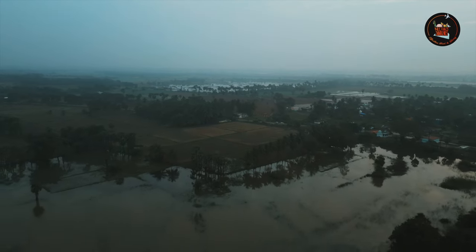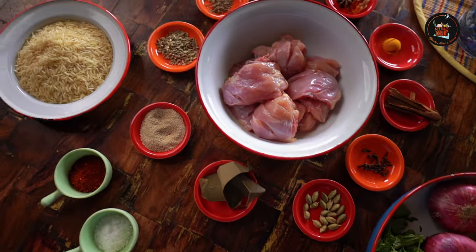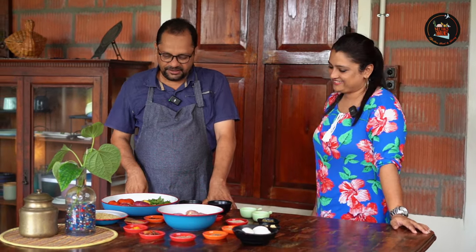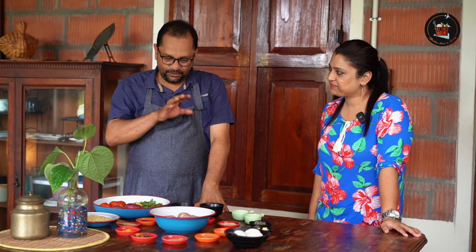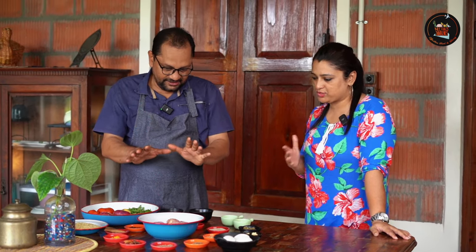Breakfast is over and now Param is getting ready to cook up a special dish. I am here with Param, the owner of Lazy Grasshopper Farm. What are we cooking today? We are making a biryani that is kind of Hyderabadi but it's our own take. It looks complicated but it's simplified — not something delicate but something great. It's a biryani that people like.